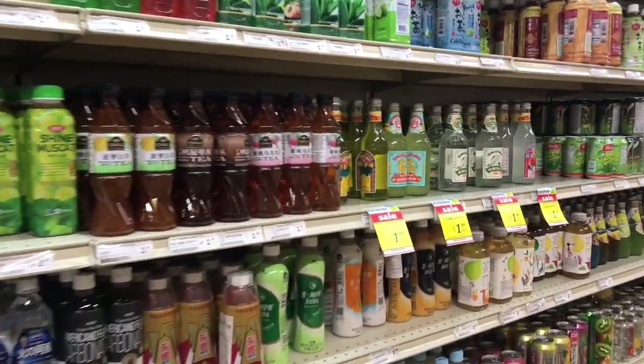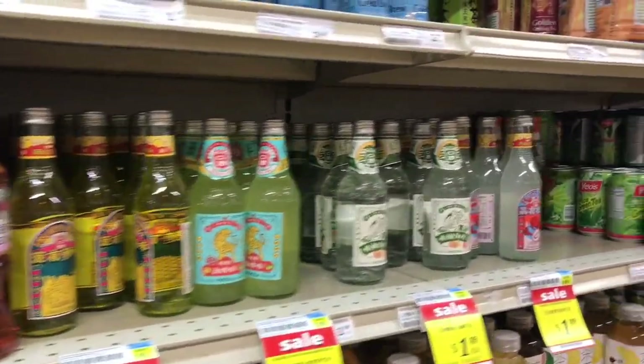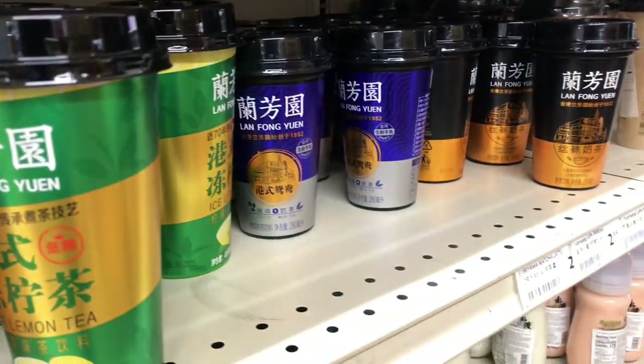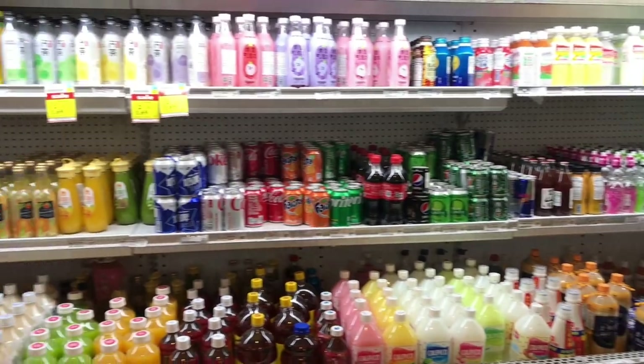I have to be proud of the soft drink section — tea, energy drinks, juice, sweet drinks, etc. You can find them all. If you like milk tea or bubble tea, look for this brand. Love it. And of course, you can find more options in the fridge.